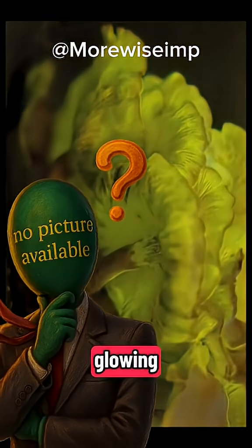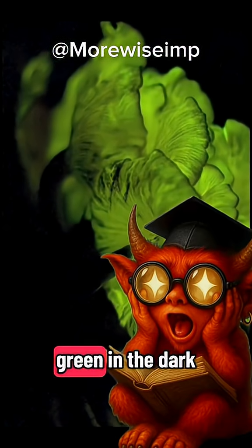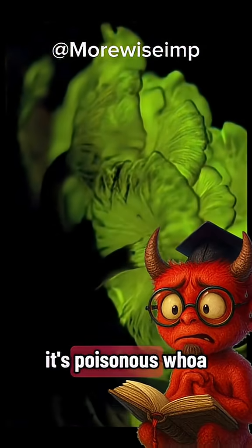Are those glowing? What mushroom is that? That's the jack-o'-lantern. It shines faint green in the dark — bioluminescence! Looks like chanterelles, but don't be fooled. It's poisonous.